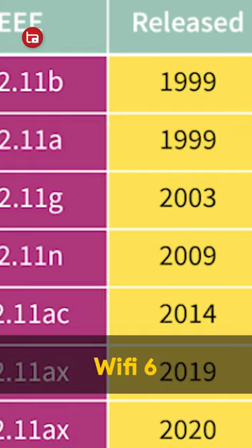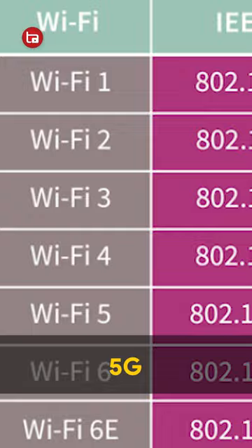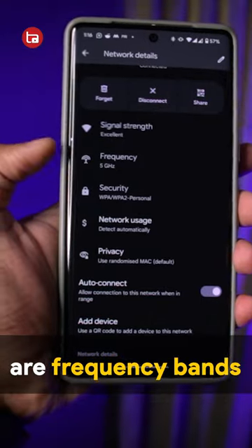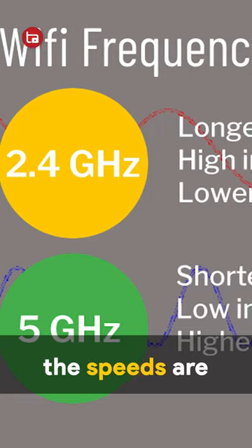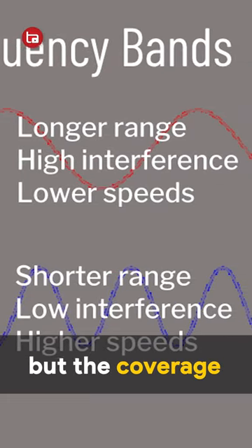Well, Wi-Fi 5, 6 and 6C are basically Wi-Fi standards, just like 4G and 5G. And 2.4 GHz and 5 GHz are frequency bands. In 2.4 GHz, the speeds are lower but the coverage is higher. In 5 GHz, the speeds are higher but the coverage is lower.